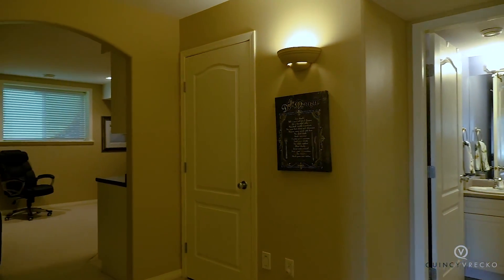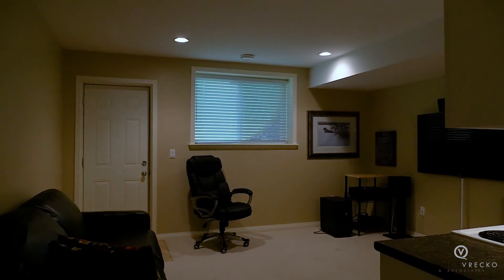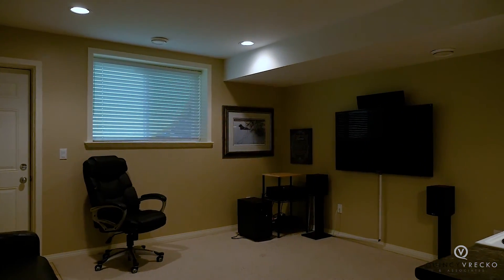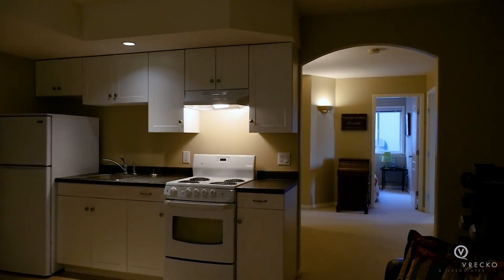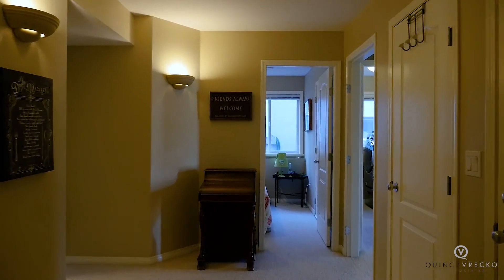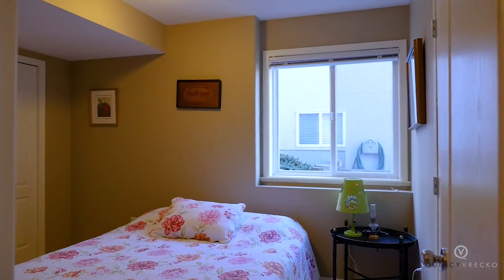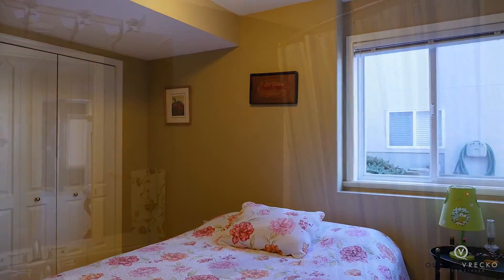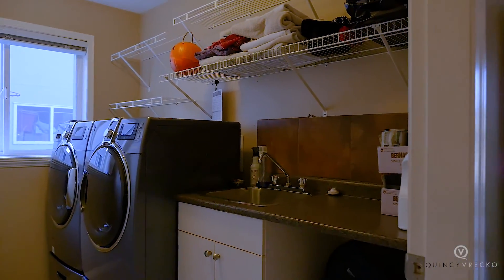Down the hall you enter into the one-bedroom suite. The suite features its own private entrance off the living room. The living room is open to the white kitchen with full-sized fridge and stove. Down the hall is the bedroom, which is located right next to the full bathroom for the suite. The laundry is located in between the suite and main house, set up for shared laundry.